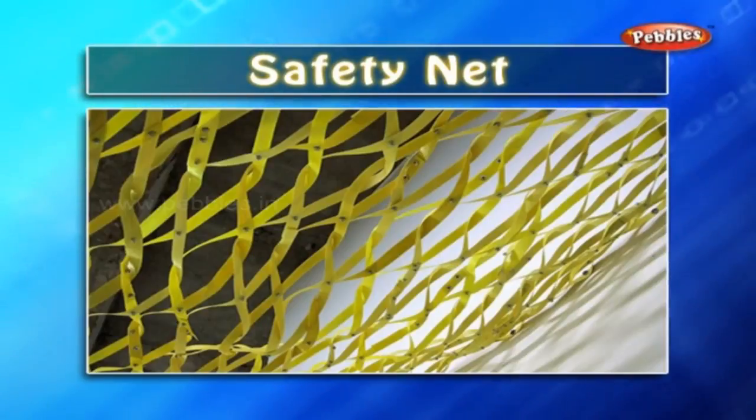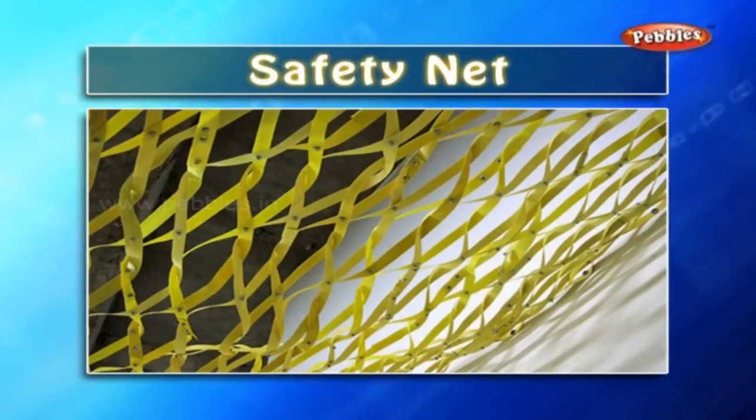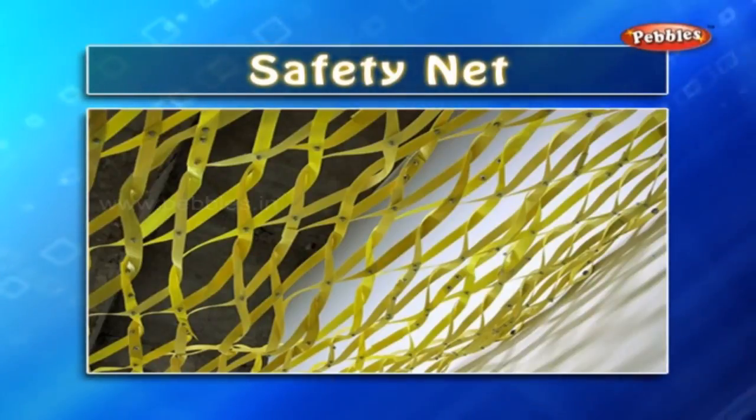Safety net: this is a very big and strong net used for the safety of the trapeze artist in the circus. If by chance an artist falls down from a height, they will fall on the net safely without any harm.